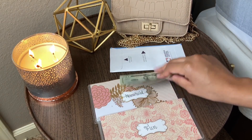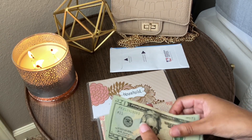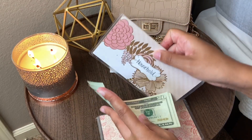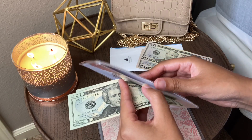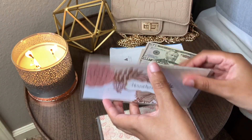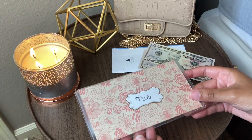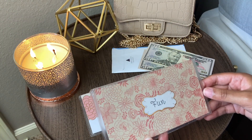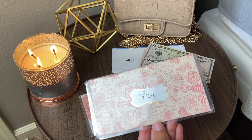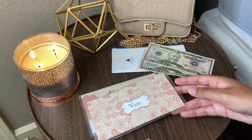For household I give myself $40 per paycheck, so $80 per month. I'm going to go ahead and use these two twenties to get that out of the way. From last pay period I didn't come over or under — which is good, at least I didn't go over budget. For fun I budget $120 per paycheck, so $240 per month, and this is not just for me — it's for me and both of my kids.